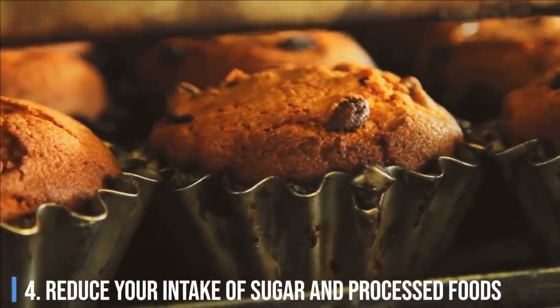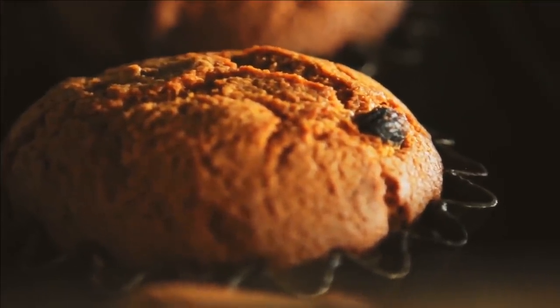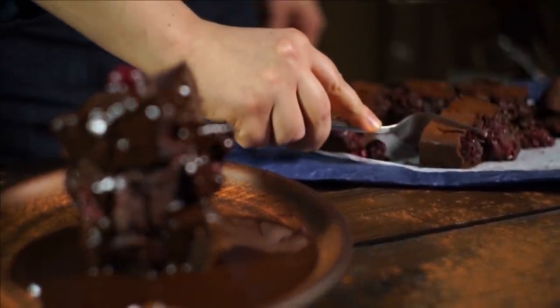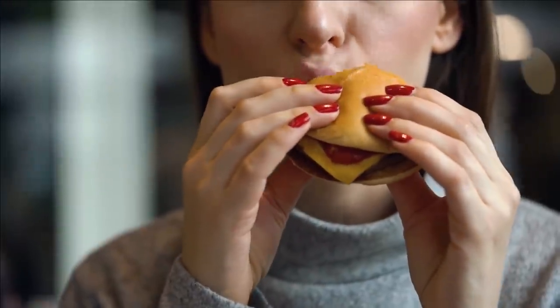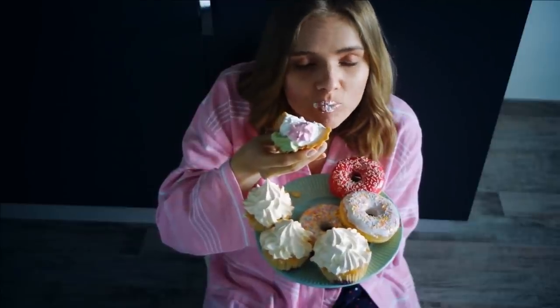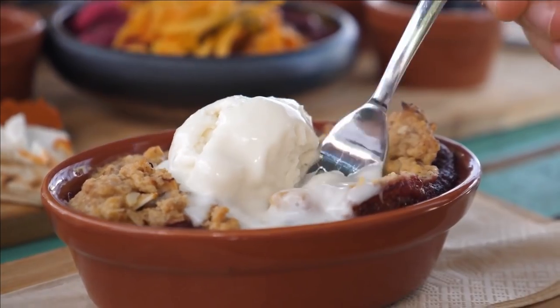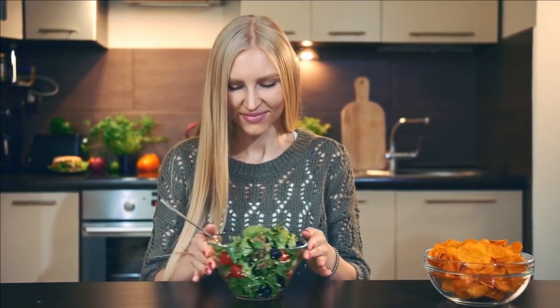Reduce your intake of sugar and processed foods — they are the root cause of all health problems. High consumption of sugary and processed foods causes obesity and chronic diseases such as heart disease, cancer, and diabetes. These diseases hinder your body's ability to naturally detoxify itself by harming organs like your liver and kidneys. High consumption of sugary beverages can cause fatty liver, negatively impacting liver function. By consuming less junk food, you can keep your body's detoxification system healthy. Replacing junk food with healthier choices like fruits and vegetables is also a healthy way to reduce consumption.